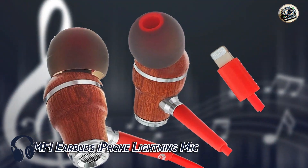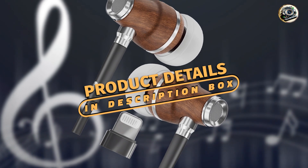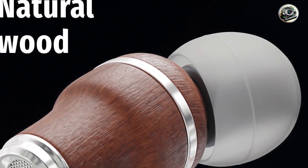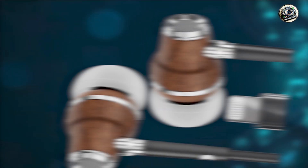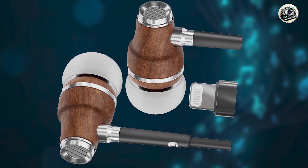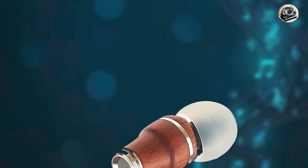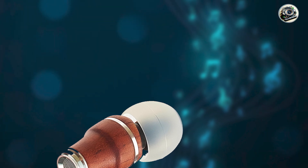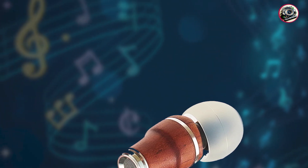Kicking off our list at number one: the Symphonized MFI Earbuds iPhone Lightning Mic. The Symphonized MFI Earbuds are designed specifically for iPhone users, offering seamless compatibility and superior sound quality. These earbuds feature a lightning connector and built-in microphone, making them perfect for hands-free calls and voice commands. With precision-engineered drivers and noise-isolating technology, they deliver crisp, clear sound with deep bass and detailed highs. The tangle-free cable and in-line remote control make it easy to adjust the volume, skip tracks, and answer calls without taking your phone out of your pocket.